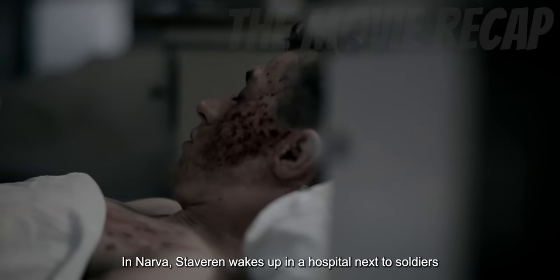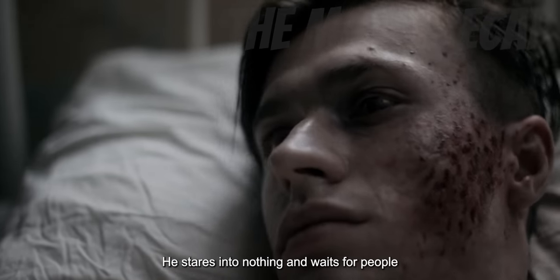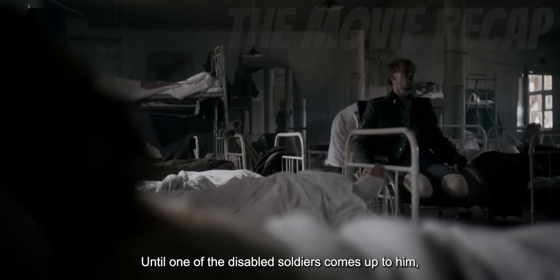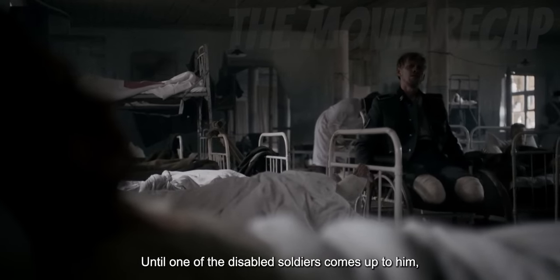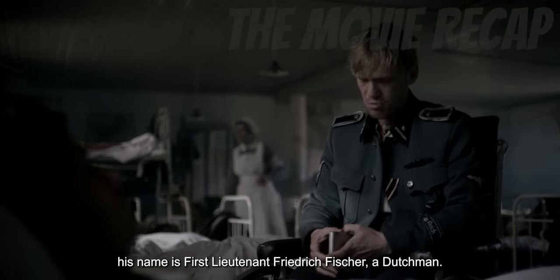In Narva, Stavron wakes up in a hospital next to soldiers who are either wounded or dying. He stares into nothing and waits for people to come over to him. He's like an absent-minded person. Until one of the disabled soldiers comes up to him, whose body is attached to his wheelchair — his name is First Lieutenant Friedrich Fischer, a Dutchman.